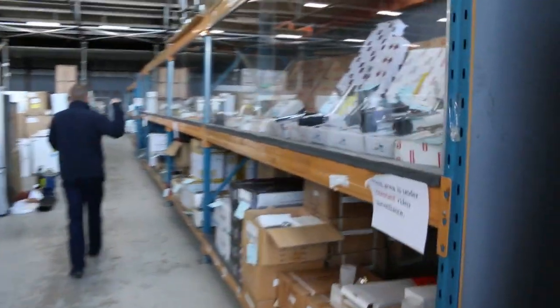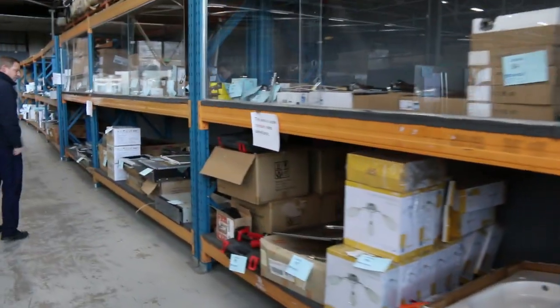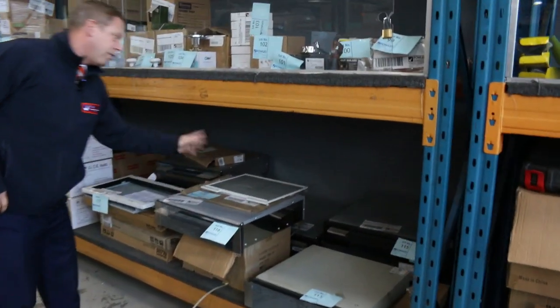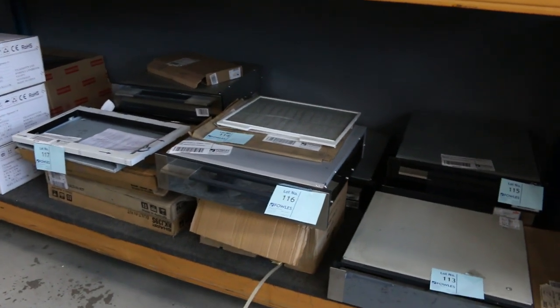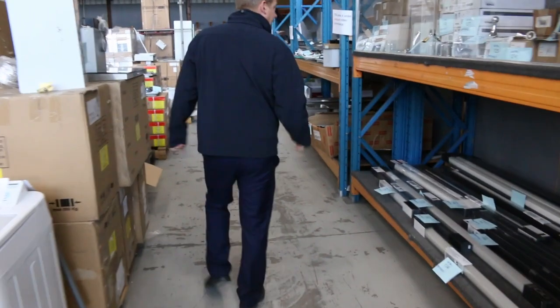Loads of kitchen taps. More heaters there. I can see a heap of lighting has come in. Warming drawers — there's heaps of these warming drawers. If you're doing a kitchen and you want to get yourself a nice Smeg warming drawer, I've got heaps of those. You're looking at about $150 each on those with full warranty — they're $1,500 in the shop. So make sure you check those out.